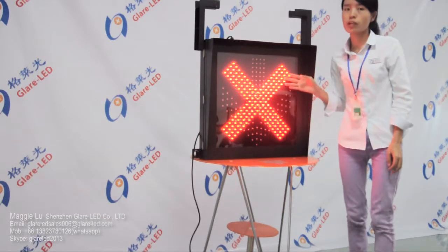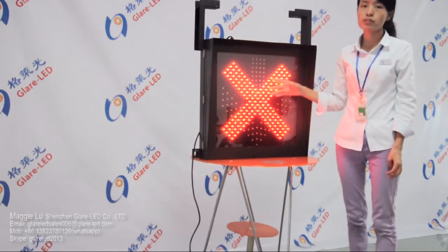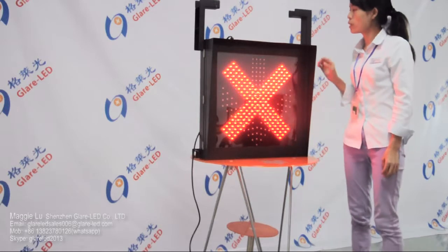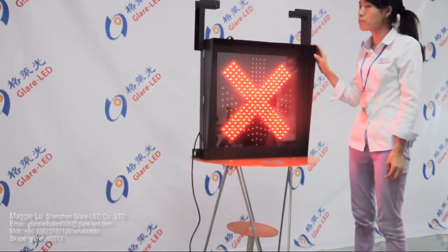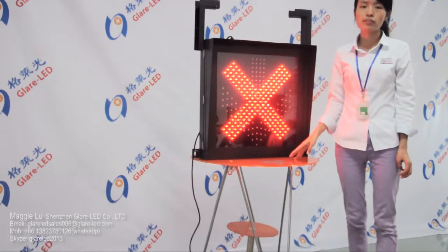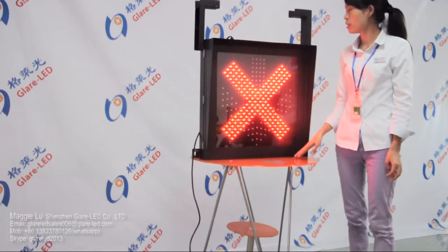We use Epistar chips. This is a high quality traffic light. The communication mode is PLC. The viewing distance is 300 metres, and the viewing angle is 30 degrees.